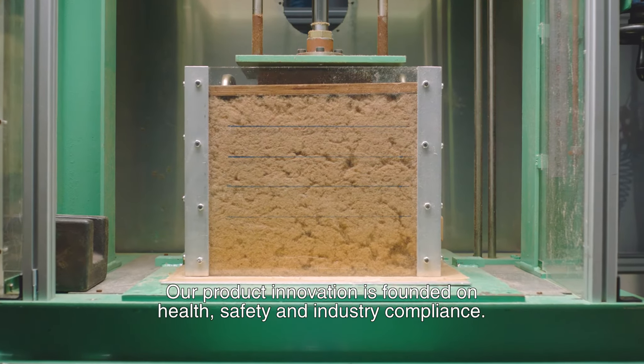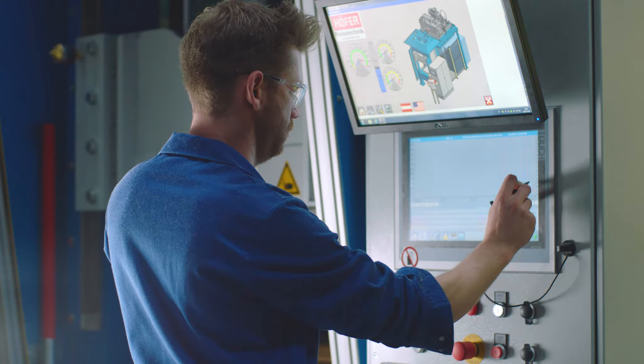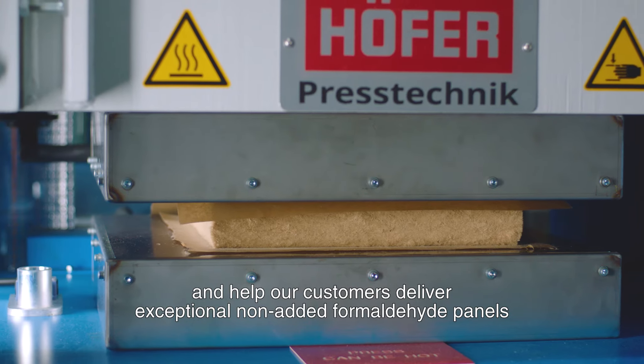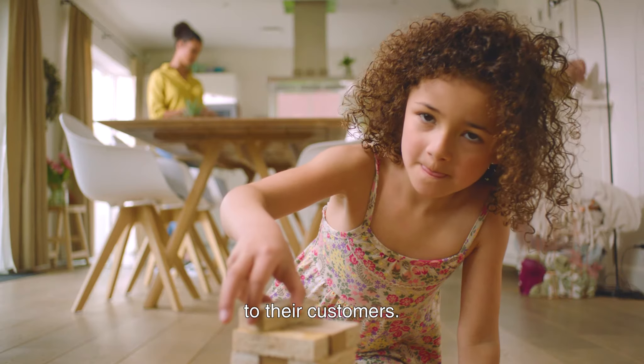Our product innovation is founded on health, safety and industry compliance. We strive to develop resins which enable efficient production of composite wood products and help our customers deliver exceptional non-added formaldehyde panels to their customers.